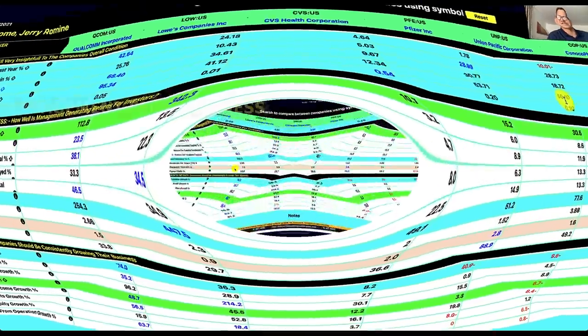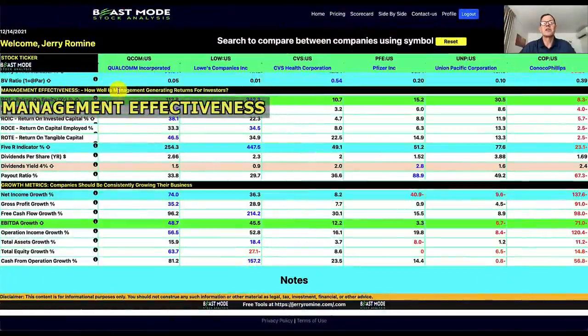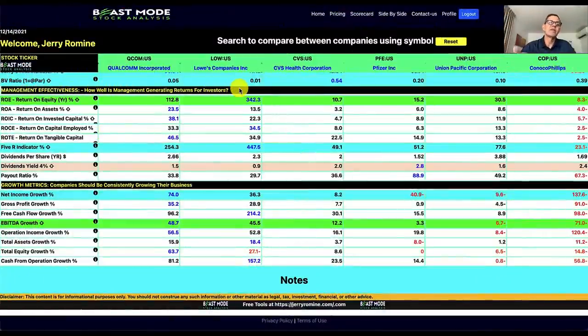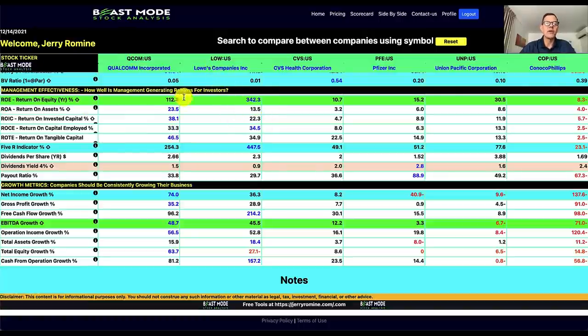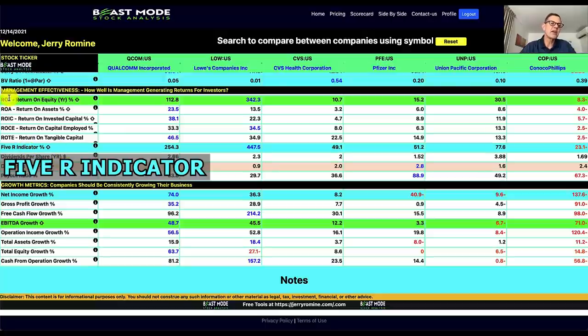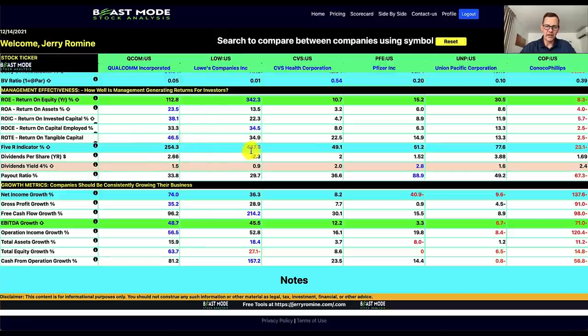The next section is management effectiveness, which tells us how well management is generating returns for investors — very important for long-term investors. For return on equity, our best is Lowe's at 342%, which I'd consider an outlier. Qualcomm is also exceptionally high at 112%, and Union Pacific Corporation comes in at 30.5%. The 5R indicator sums up all five different return-on metrics for a quick overall strength check. Our strongest is Lowe's at 447.5%, second is Qualcomm at 254.3%, and third is Union Pacific Corporation at 77.6%. ConocoPhillips shows a negative 23.1%.